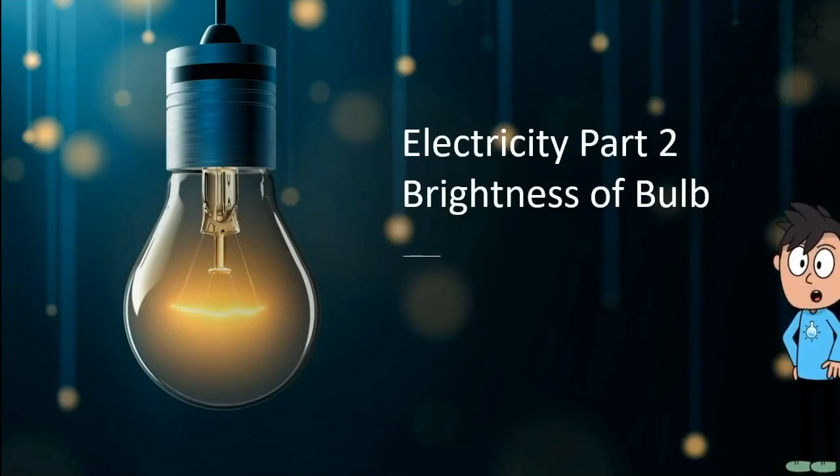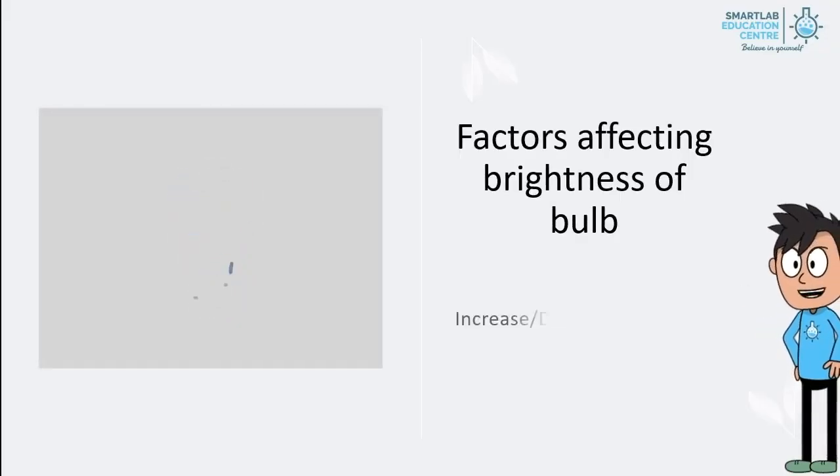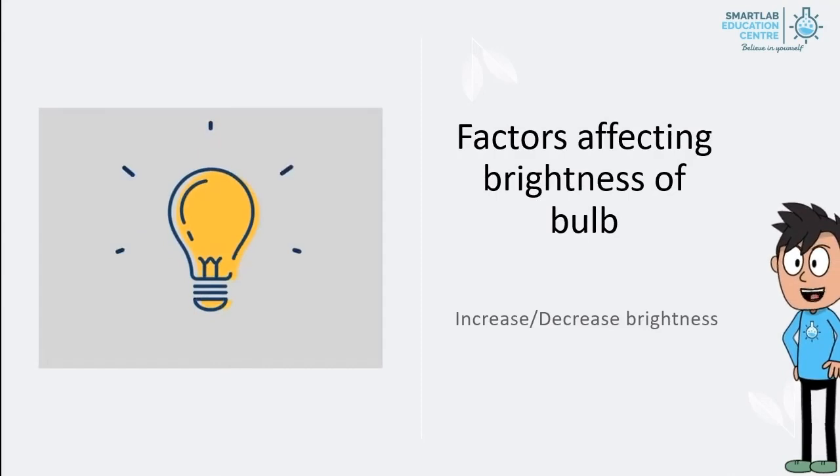Electricity Part 2: Brightness of Bulb. We will explore the factors affecting the brightness of a bulb — what causes the brightness to increase or decrease.